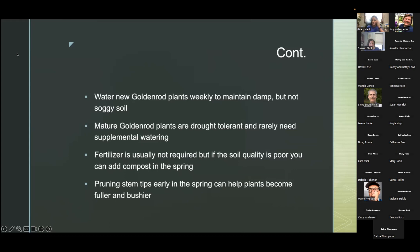To help maintain your goldenrods, you want to water them weakly and they want to remain damp but not soggy because they will become waterlogged. Mature goldenrod plants are drought tolerant and rarely need supplemental watering. Fertilizer is usually not required, but if soil quality is poor you can add compost in the spring. Pruning stem tips early in the spring can help plants become fuller and bushier.